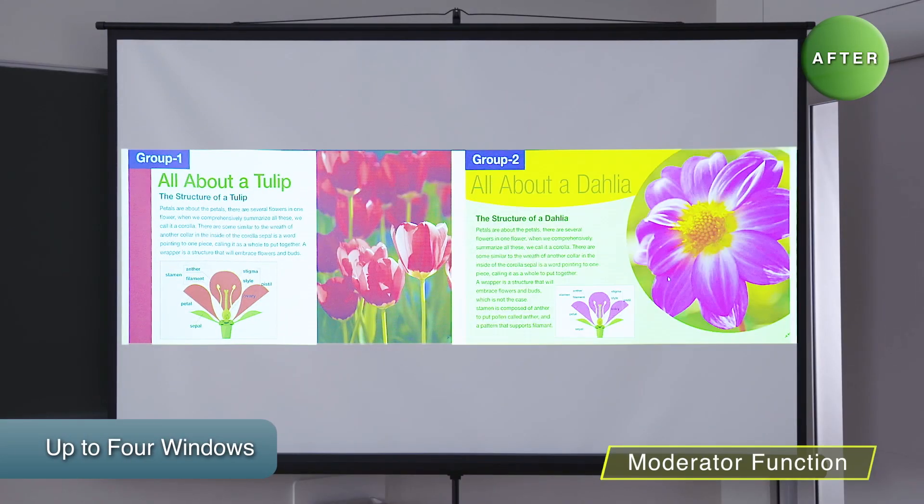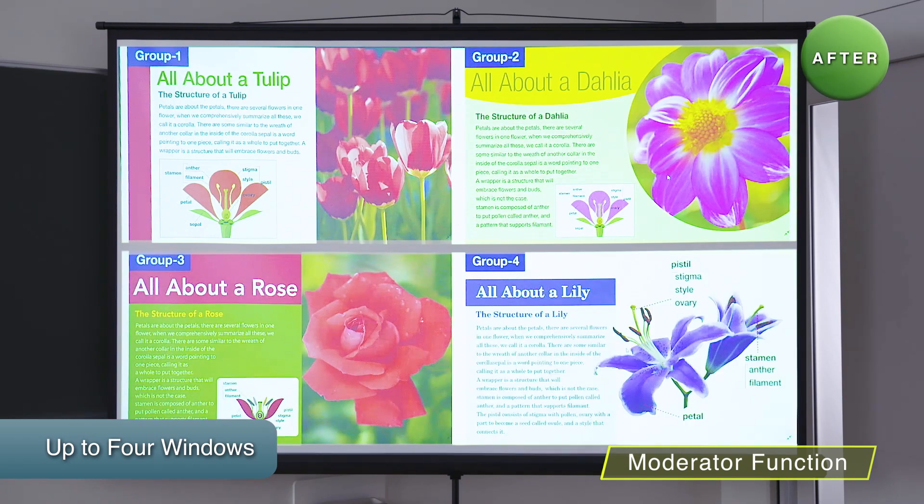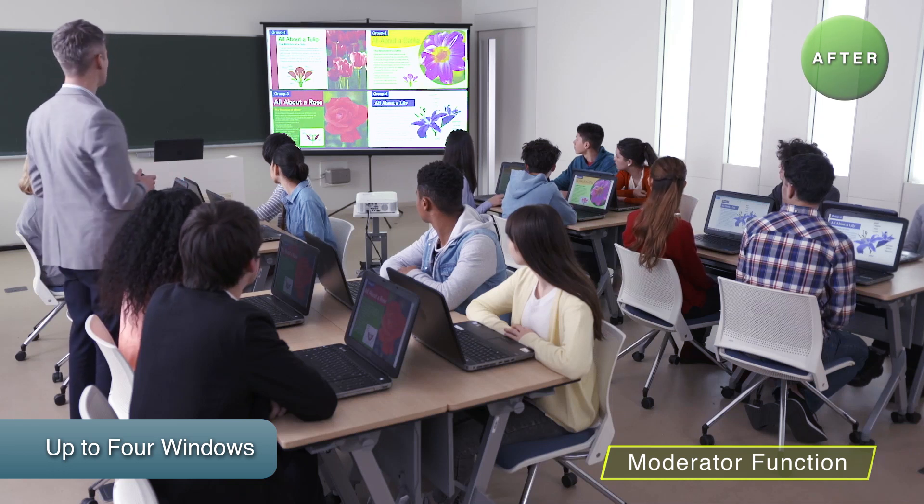Also, because it's possible to display up to four windows in split-screen, you can compare contents and conduct discussion, allowing for effective IT lessons.